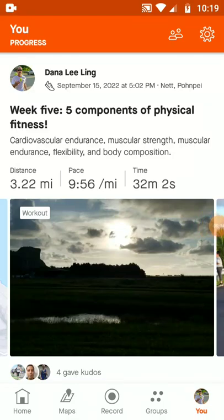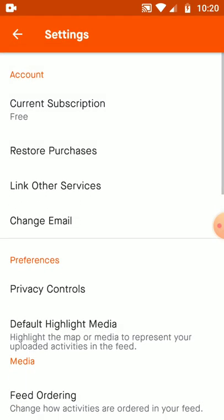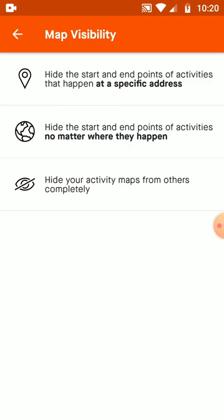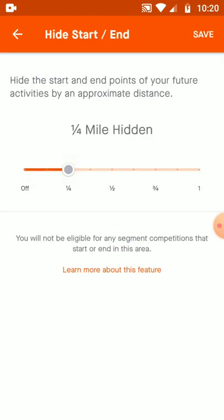This past summer, Strava introduced a new automatic privacy setting for the safety and security of walkers and runners. If you go to Settings > Privacy Controls and scroll down to Map Visibility, Strava is now automatically hiding any start and endpoint within a quarter mile of your start and endpoint. The user is presented a dialog box, usually after their first walk or seven days on the app.